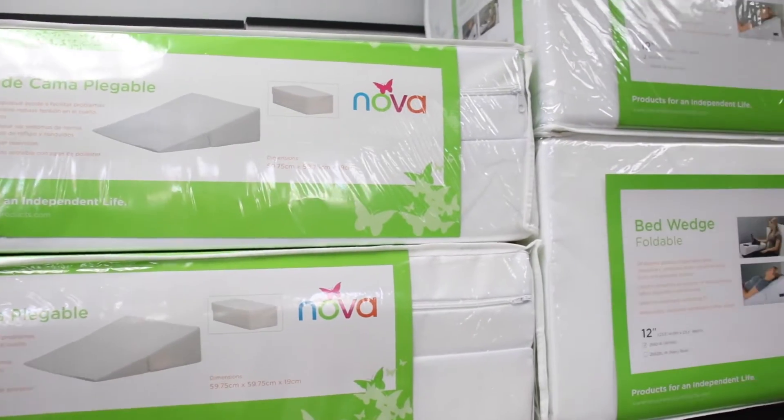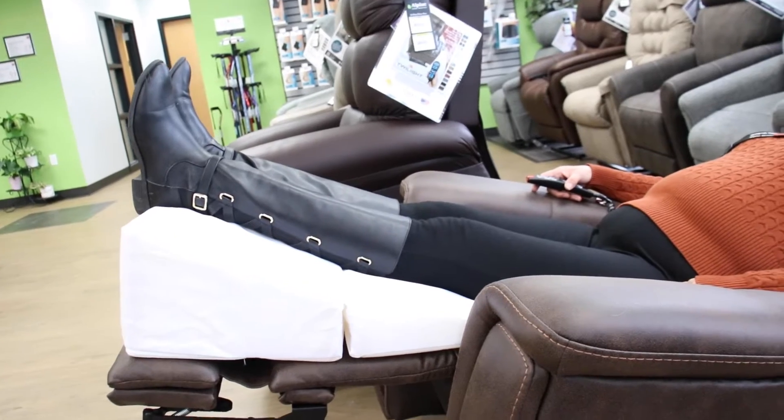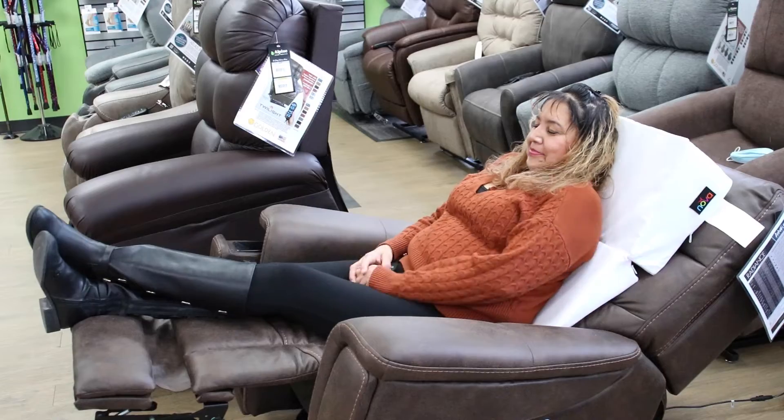We have different sizes of wedge pillows, which are good to elevate your feet while you're sleeping, and also to prop you up while you're watching TV.